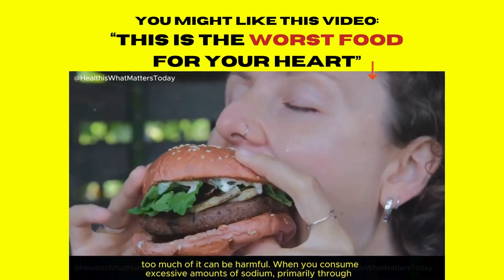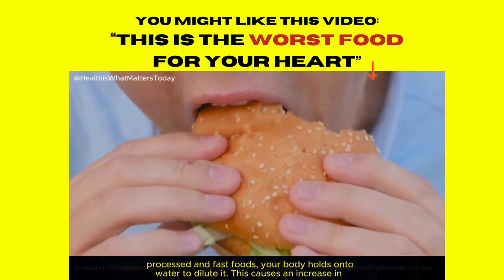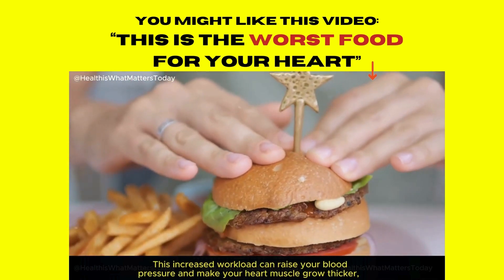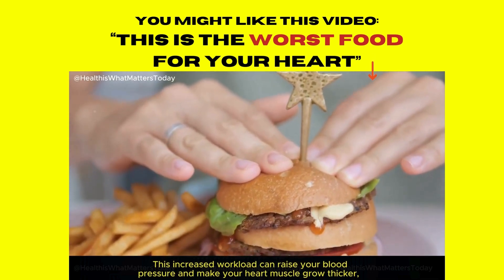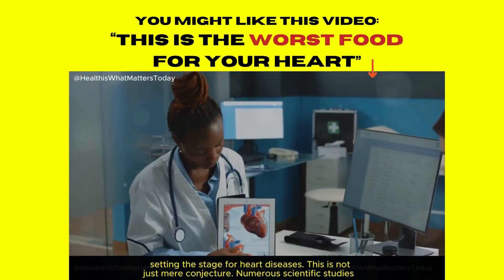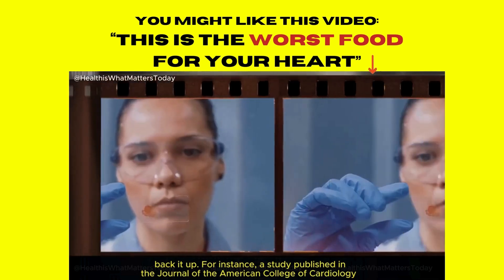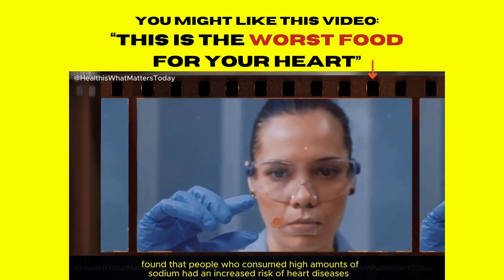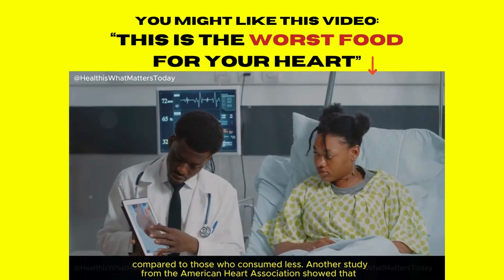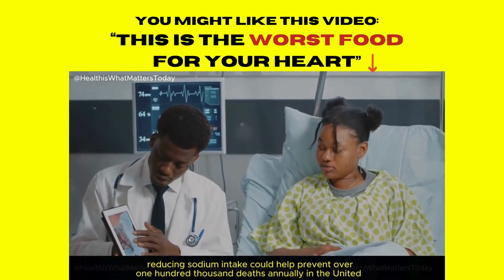When you consume excessive amounts of sodium, primarily through processed and fast foods, your body holds onto water to dilute it. This causes an increase in blood volume, which means your heart has to work harder to pump blood through your blood vessels. This increased workload can raise your blood pressure and make your heart muscle grow thicker, setting the stage for heart diseases. Numerous scientific studies back this up. A study published in the Journal of the American College of Cardiology found that people who consumed high amounts of sodium had an increased risk of heart diseases. Another study from the American Heart Association showed that reducing sodium intake could help prevent over 100,000 deaths annually in the United States alone.